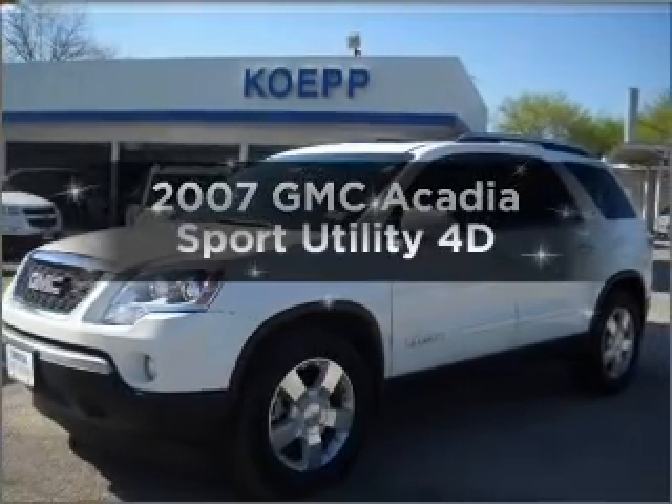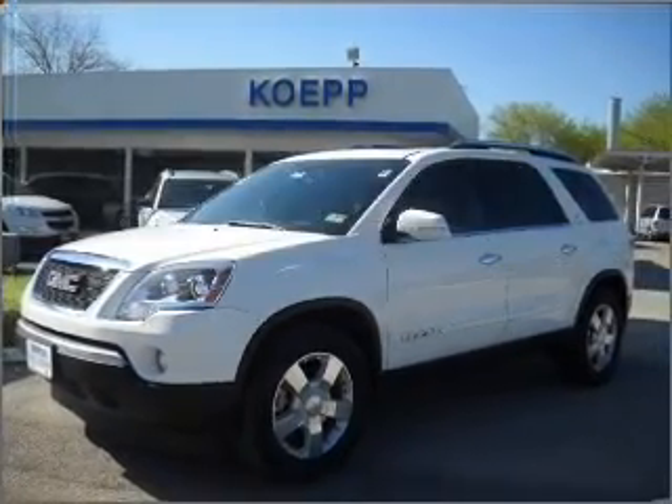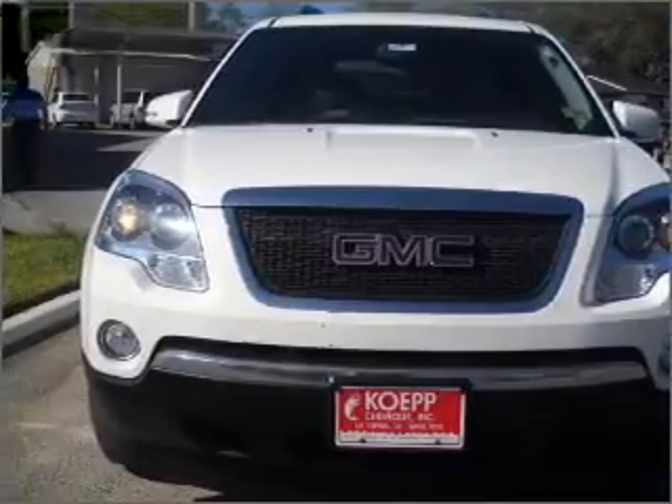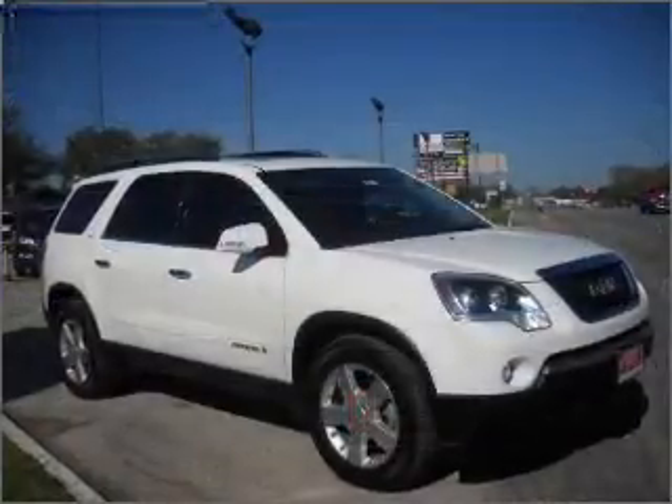Introducing the 2007 GMC Acadia. Travel the roads in style and comfort in this great vehicle, with a reliable engine that responds smoothly to its automatic transmission.